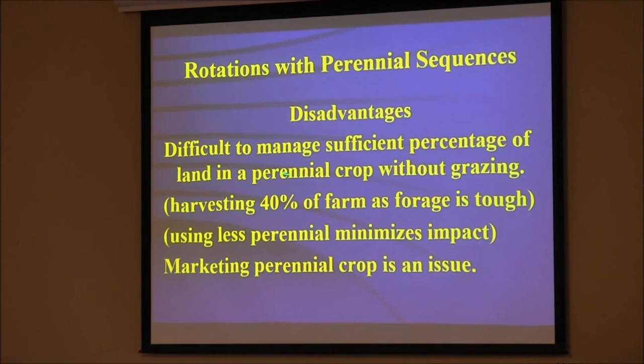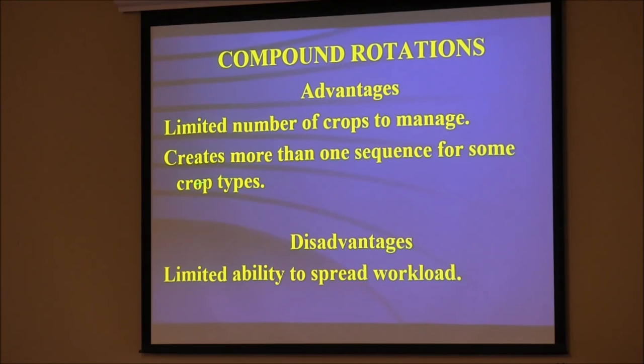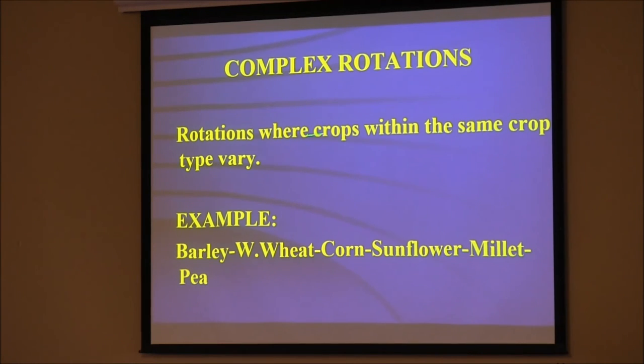Difficult to manage a sufficient percentage of land in perennial crops without grazing, but if we graze, that's a good thing. Marketing is an issue unless you graze. Compound rotation is where we take two simple rotations and put them back to back — this is my mother-in-law or banker rotation. Half my corn is into wheat stubble, half into soybeans. My banker comes in June and I show them the corn into beans — it looks great. In September we look at what's planted into wheat because there's more moisture. Spreads the risk; don't need the crop insurance.